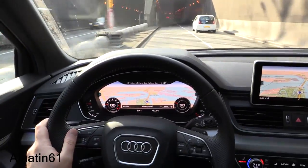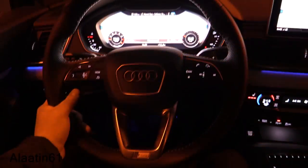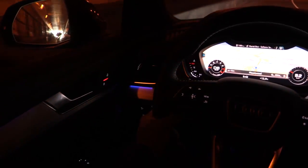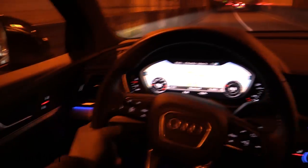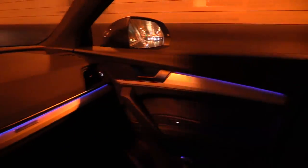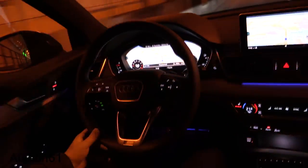We will now enter a tunnel so you can see the brilliant ambient lighting in this car — it has five colors. It also has ambient lighting on the doors, which looks really gorgeous, and also in the back. Gorgeous interior.